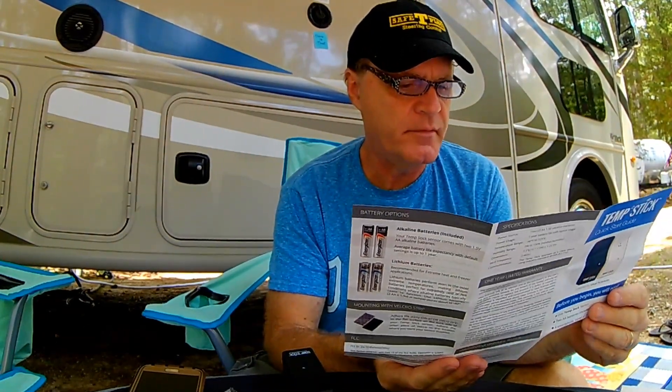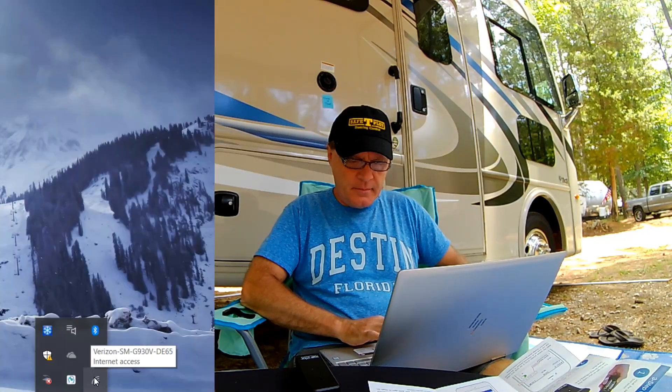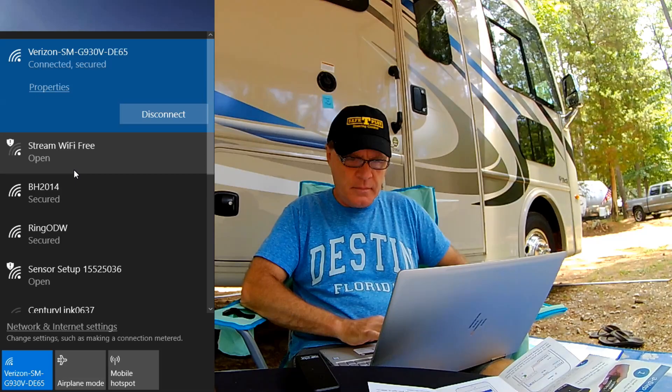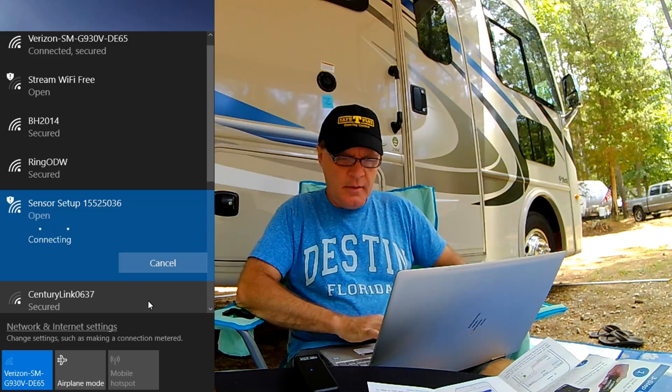Step two: go to the Wi-Fi settings of your smartphone, tablet, or computer and connect to the Wi-Fi network named Sensor Setup. I'm going to use my laptop to set up the device, and I'm using my phone as a hotspot. Normally we have a tablet we use as a hotspot and just leave it running all the time, providing our Wi-Fi. The first step is you go to your Wi-Fi setup and connect to Sensor Setup — you can see it's an open network. Connect to that.